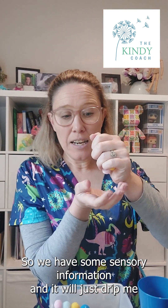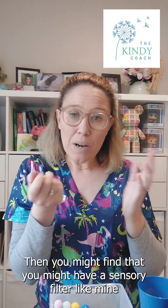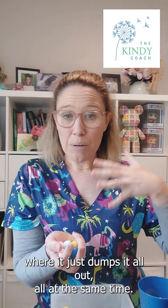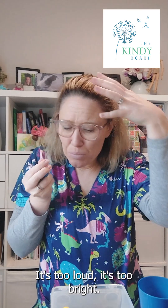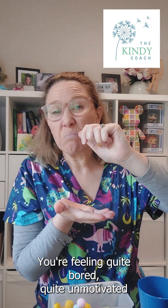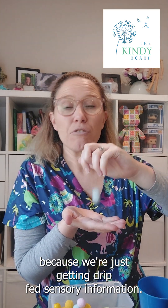So some people have a sensory filter that just drip-feeds what they need — the sights, the sounds, the smells, the tastes. Then you might find a sensory filter like mine where it just dumps it all out at the same time. Your brain feels overwhelmed, overloaded — it's too loud, it's too bright. Or you might have situations where it's just not giving enough sensory information.